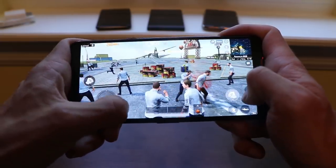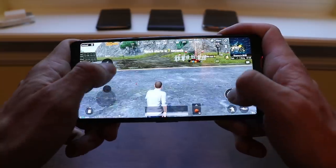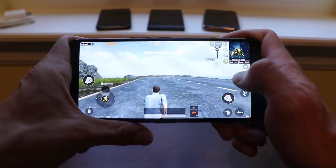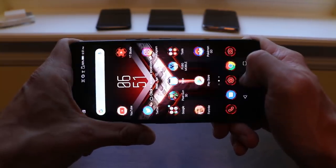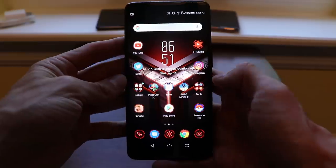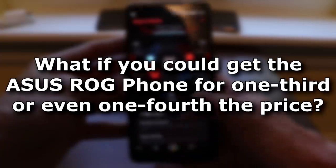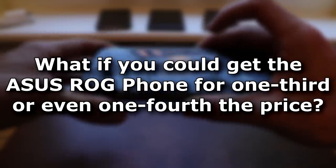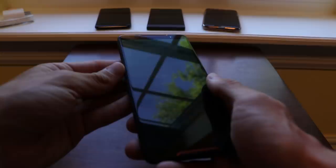If you're watching this video and you play video games on the regular — games like Fortnite, PUBG, Pixel Gun — games that are very intensive and require a lot of phone capability, you're going to need something like the Asus ROG phone to have a good gaming experience. So what if you could get the Asus ROG phone for one third or even one fourth of the price? It seems impossible, right? Well, it's not.